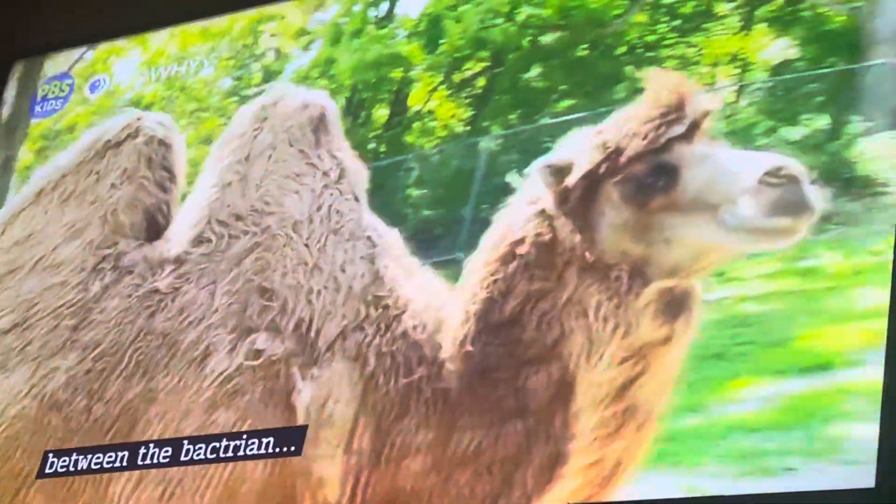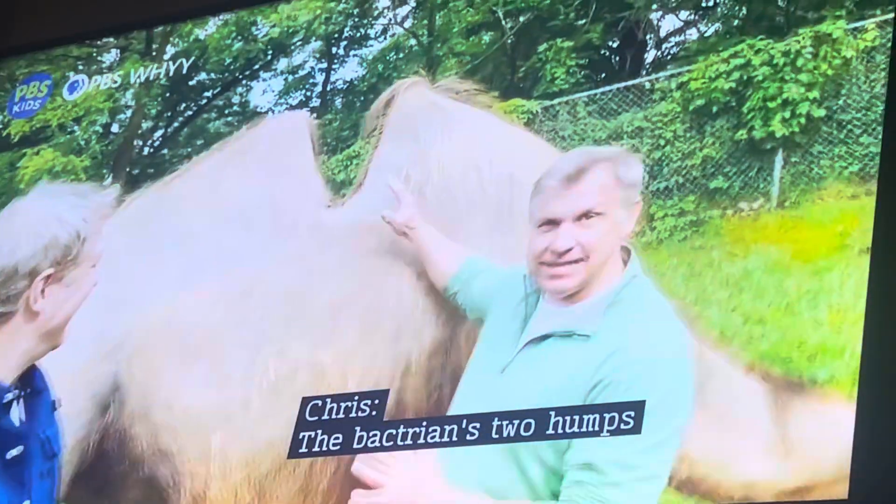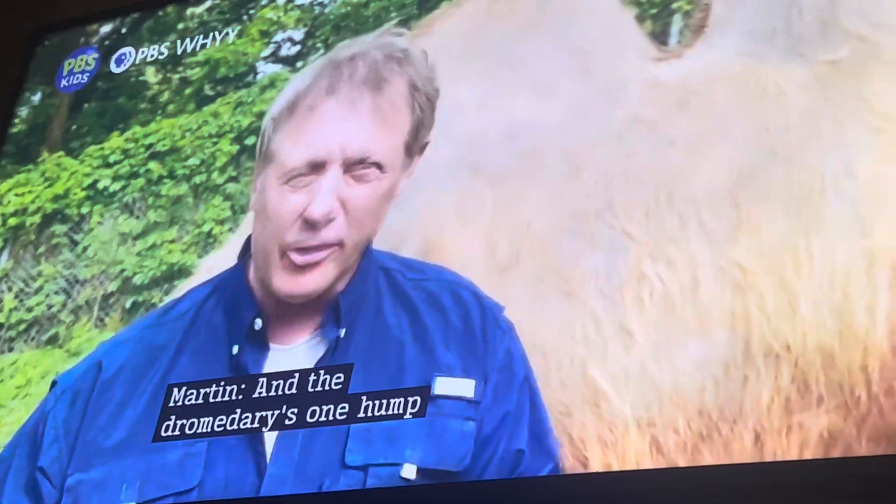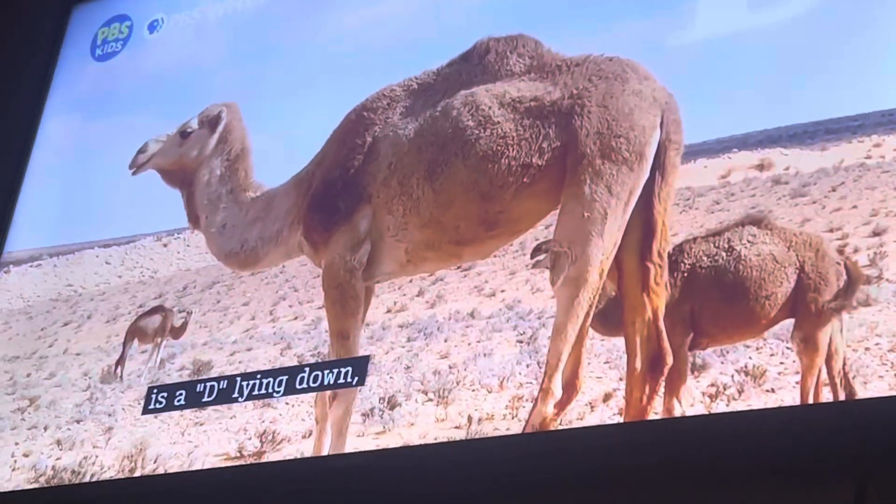Here's how you remember the difference between the Bactrian and the dromedary. The Bactrian's two humps are like a B lying down — B for Bactrian. And the dromedary's one hump is like a D lying down — D for dromedary.